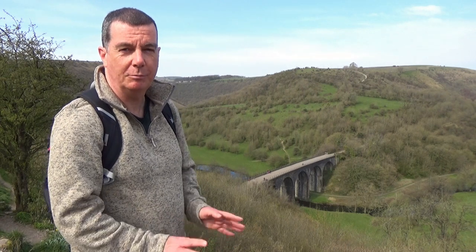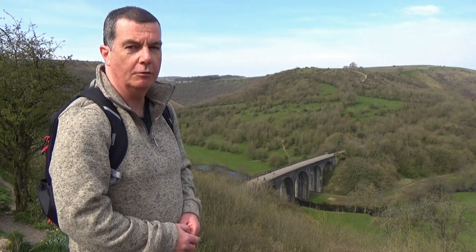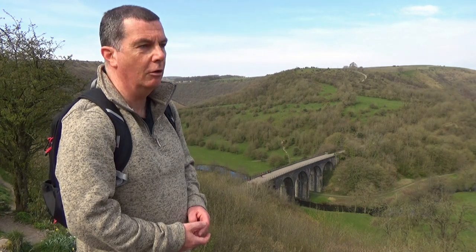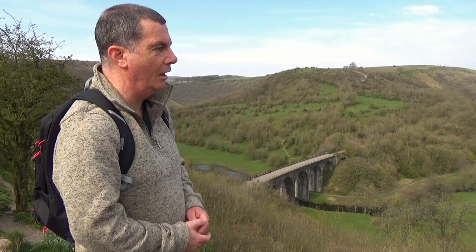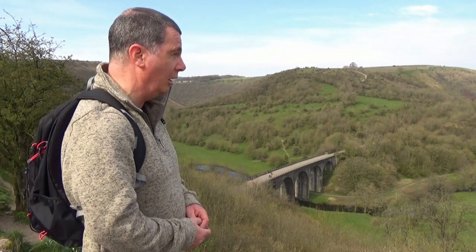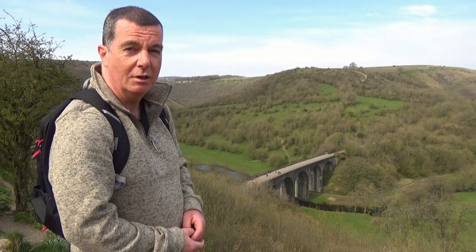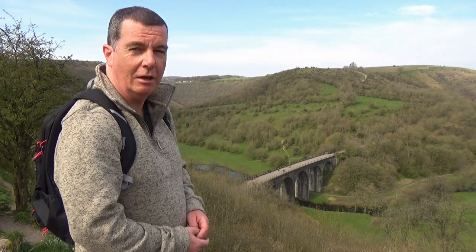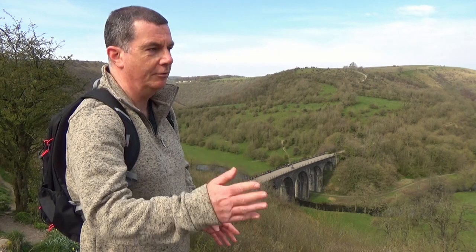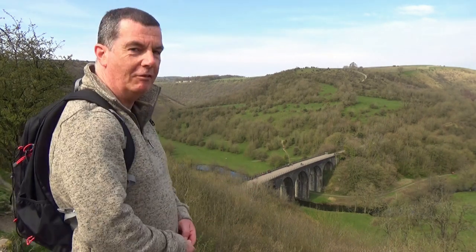Monsal Head is my absolute favourite spot in the whole of the Peak District. There are lots of beautiful places, but when I first came to Monsal Head in 1986 — long before I moved to the area — I was just so blown away by it. It's only 12 miles up the road from where I live and I come here a lot. Sometimes on a Sunday I'll just stand here for a few minutes looking at the view, thinking about life. It's a wonderful place to chill and let the world go by. I never get tired of this view.